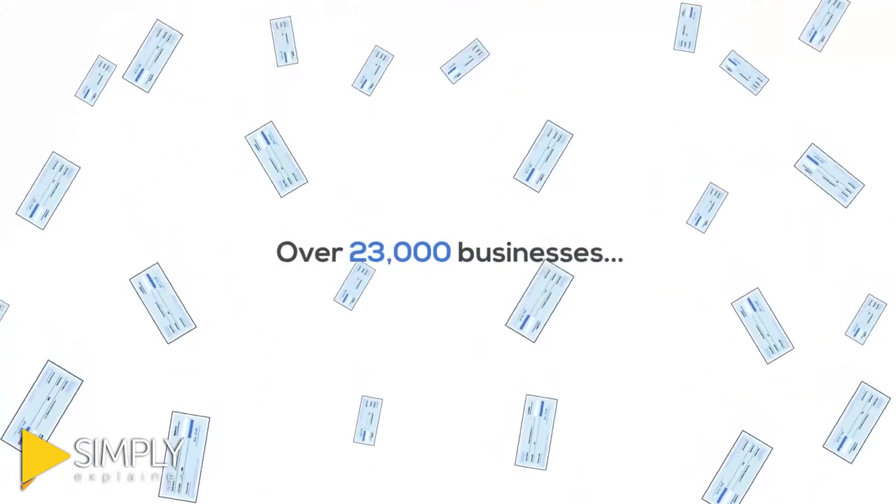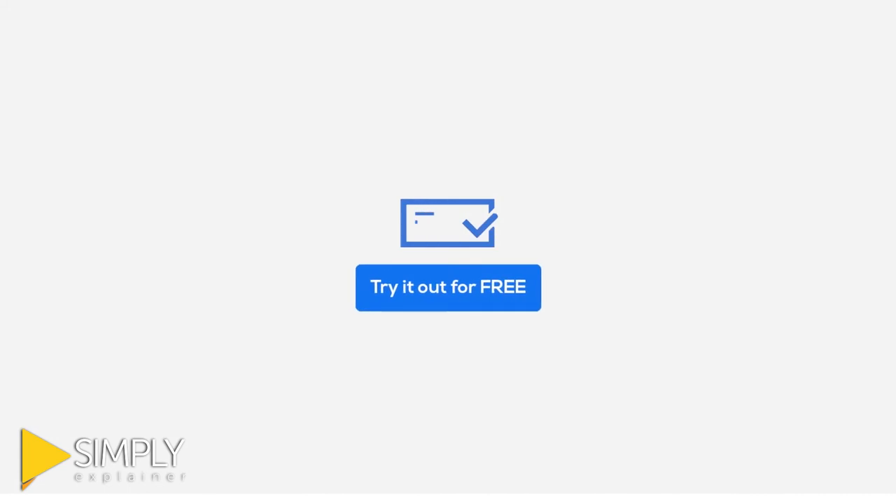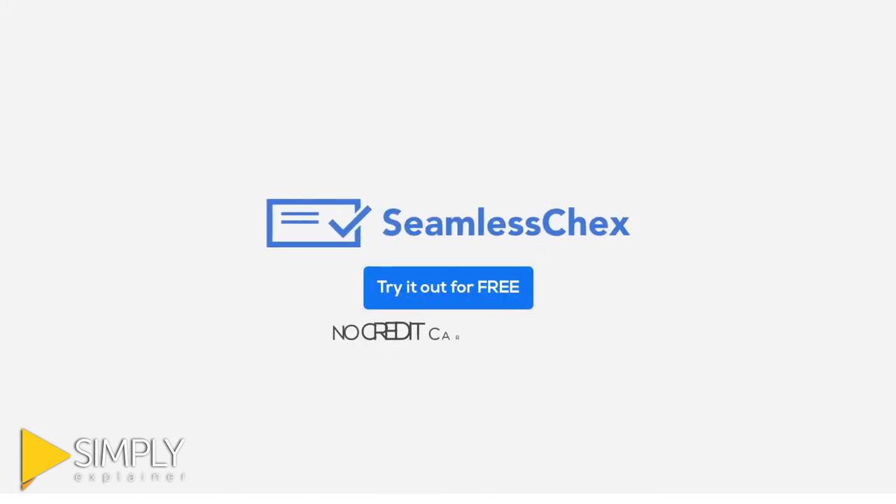Seamless Checks has processed millions of checks for over 23,000 businesses. Click the button below to try it out for free. No credit card required.